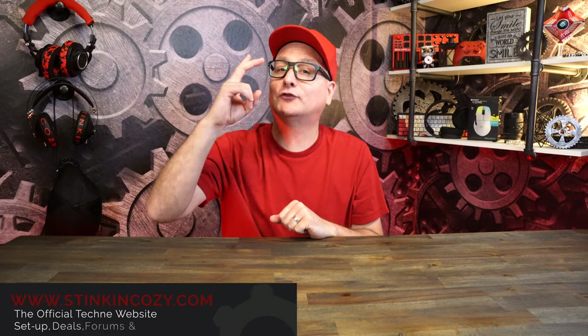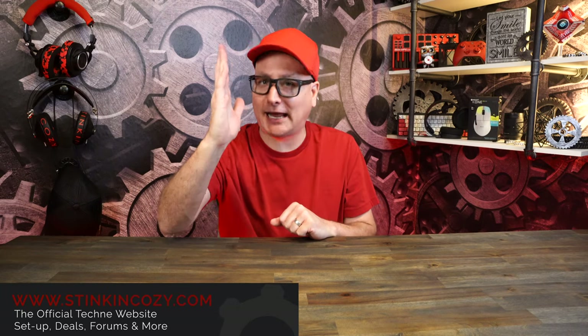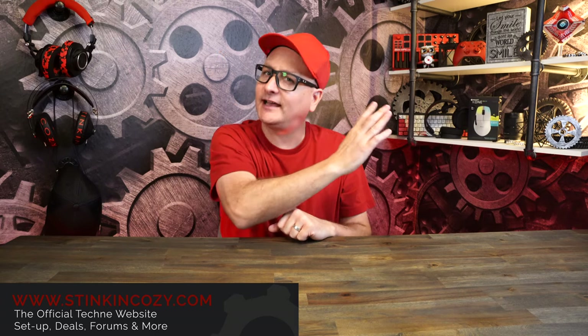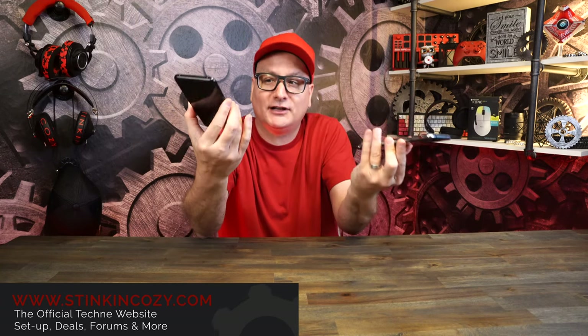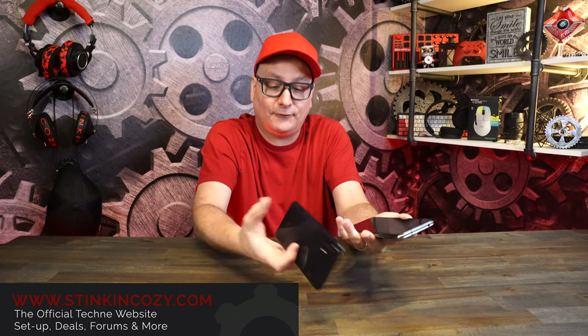Today we're going to talk about two amazing gaming phones that I have been testing for quite a while: the Red Magic 6 Pro and the Red Magic 6R. These are pretty much dedicated gaming phones built around gaming.